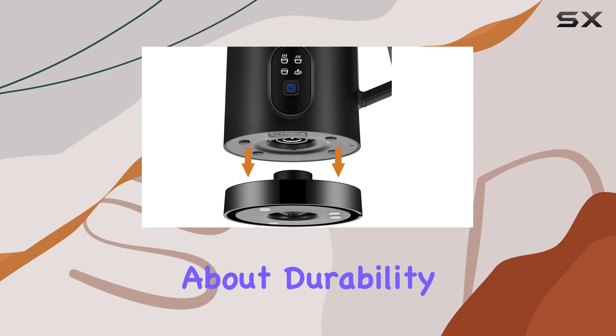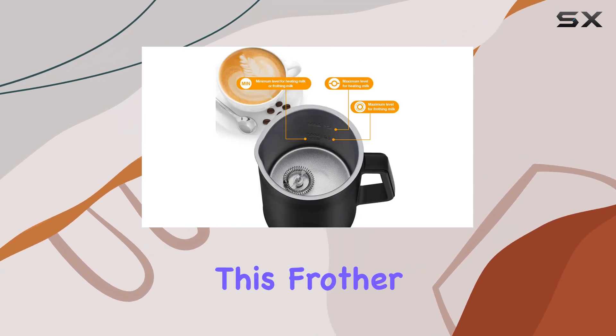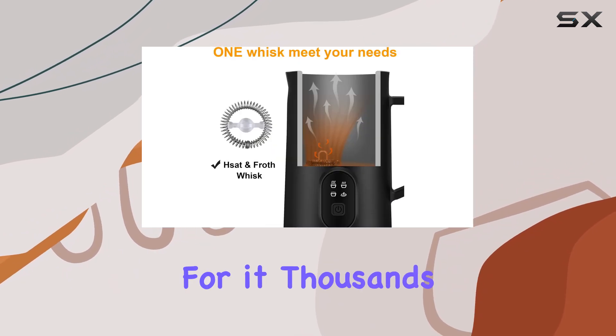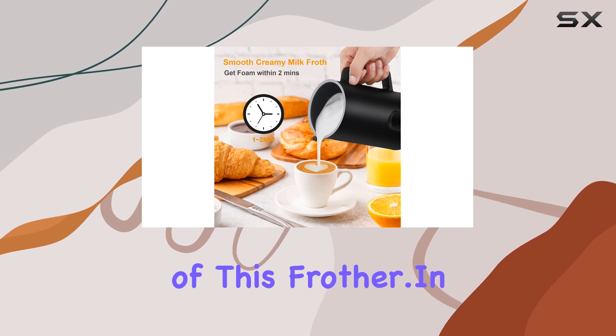Now, let's talk about durability. With a lifetime guarantee from Gojingen, you can trust that this frother will stand the test of time. But don't just take my word for it — thousands of satisfied customers swear by the quality and performance of this frother.